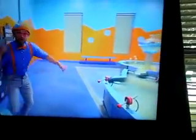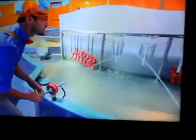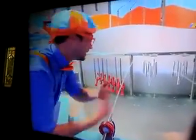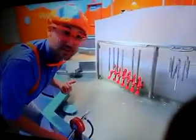Do you hear that? Oh, these little water squirters are squirting these metal pieces, and these metal pieces are hitting each other, and they're making noise! Listen! Wow! That's some beautiful music!